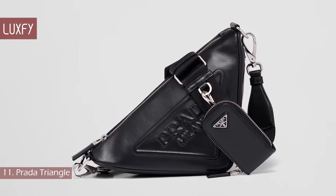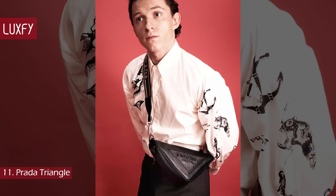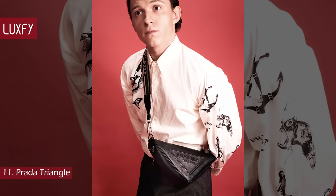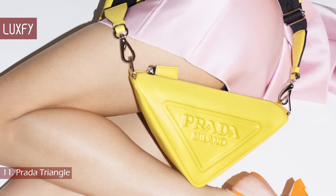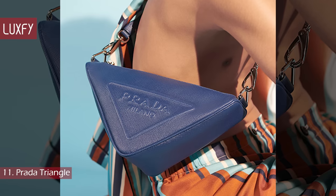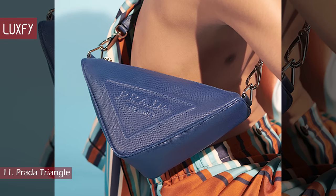Number 11: the Prada Triangle. Introduced in the Spring/Summer 2022 Men's Wear Collection, the Prada Triangle Bag is quickly becoming an it bag. This might not be everyone's cup of tea, but it comes as a breath of fresh air for people who are already over the Prada Re-Edition 2000. The triangular bag captures Prada's signature shape, and the Saffiano leather is embossed with the label's recognizable logo at the front.